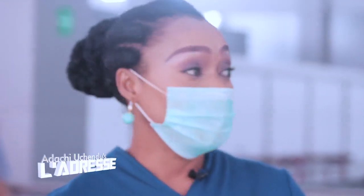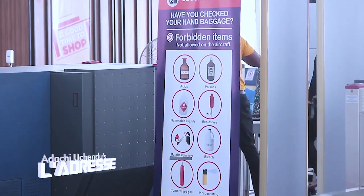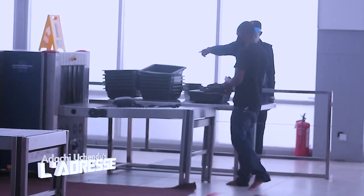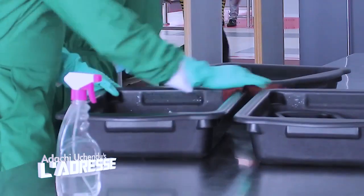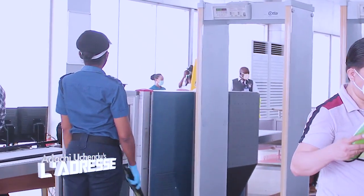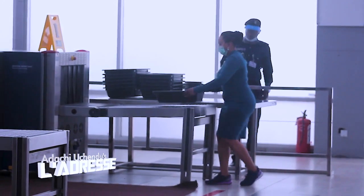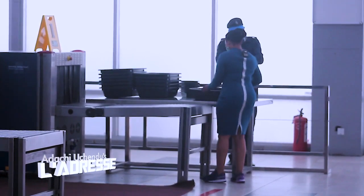Going through security is still the same process, only this time everything is wiped down and disinfected from top to bottom. Don't forget that all manner of stuff from thousands of passengers passes through here, so it is more like an enhanced safety and security. The drill is pretty much the same — everything from shoes to laptops, liquids, and jewelry must be stored away in trays for scanning.